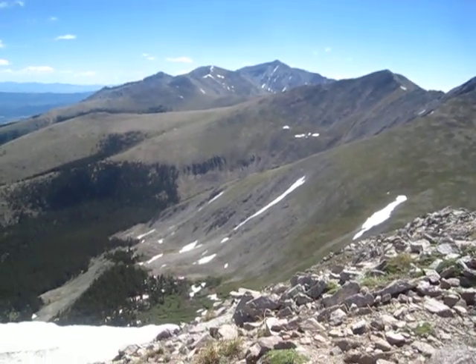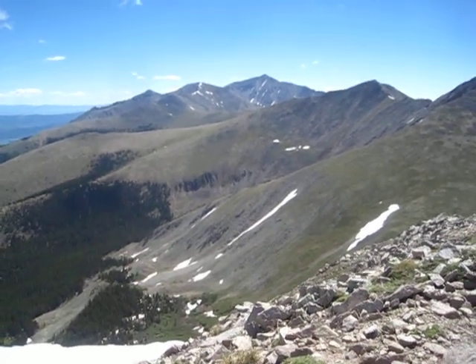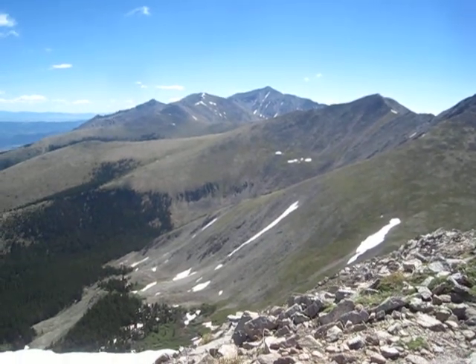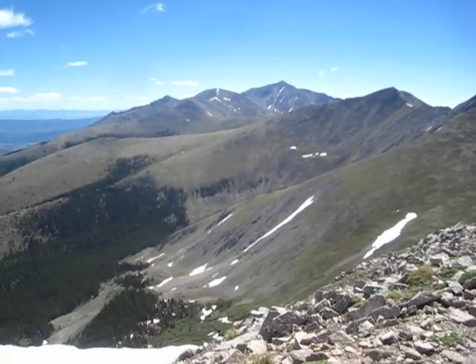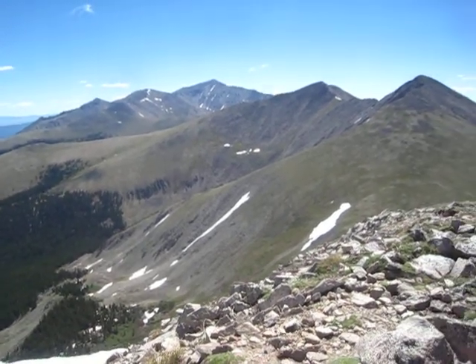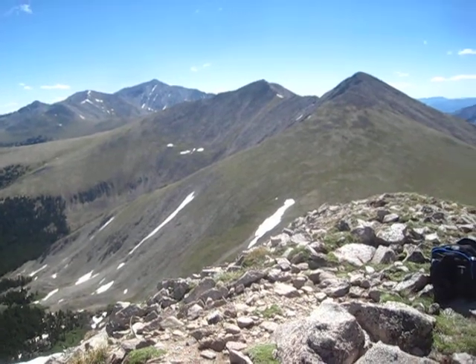We're on the summit of peak 13078 in the Sawatch Range. I'm facing Mount Princeton right there. We hiked up here from St. Elmo up the Poplar Gulch Trail. Let me show you the views.